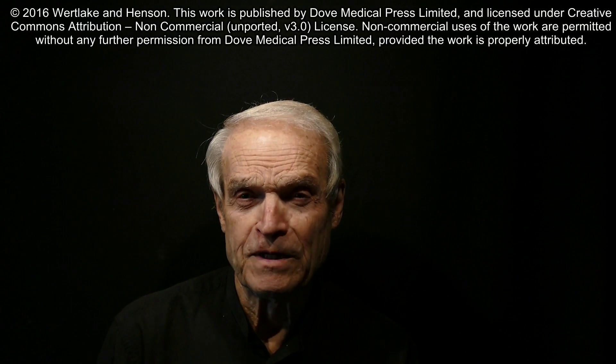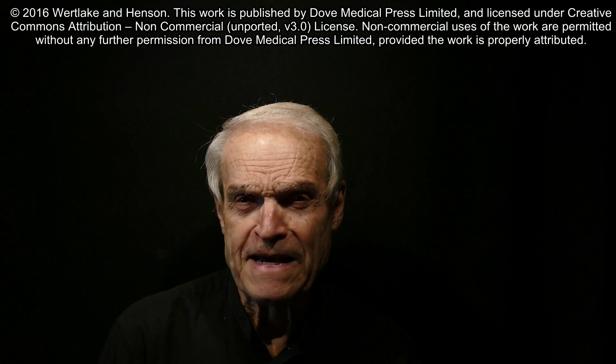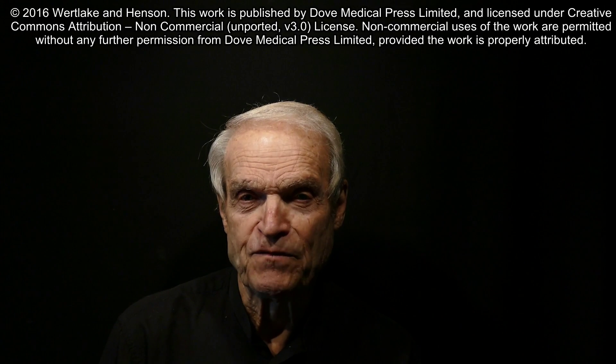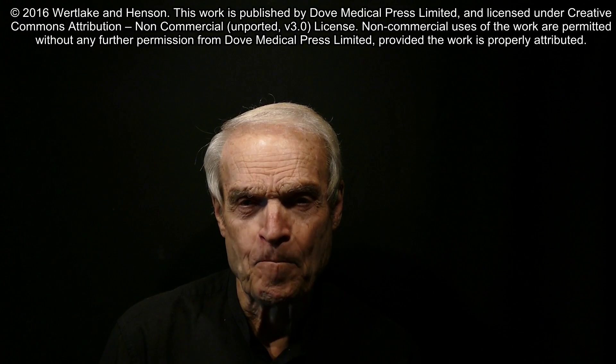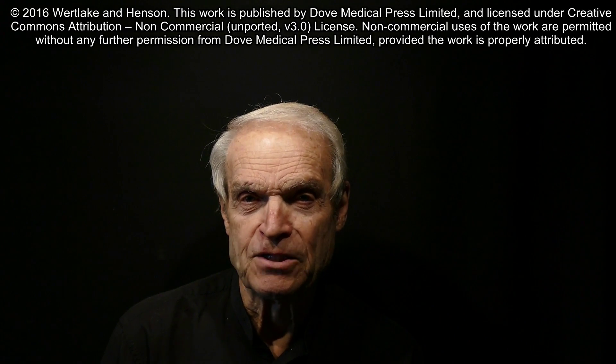Do you know that there's a laboratory test for CBD? It's a liquid chromatography mass spec test that's performed on voided urine. It's for physicians to use in managing patients taking medical marijuana. The principal cannabinoids are THC and CBD.